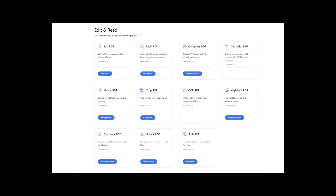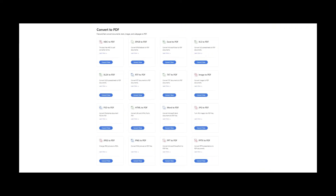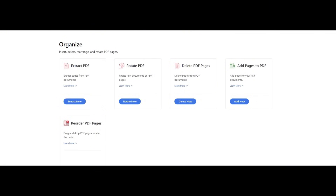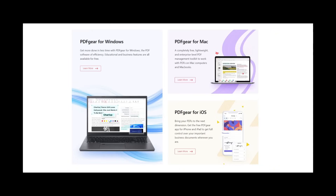Key features include editing text, images, and shapes in your PDFs. Convert between PDF, Word, text files, JPG images, Excel, PowerPoint presentations, and more. Organize, insert, delete, rearrange, and rotate PDF pages. Sign and fill out PDF forms securely and free. PDF Gear is available on Windows, Mac, iOS, and Android.